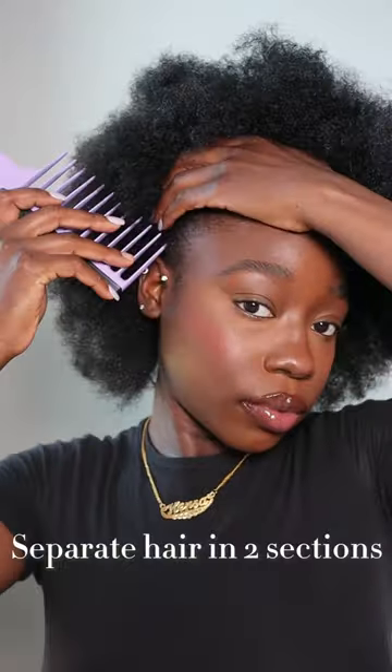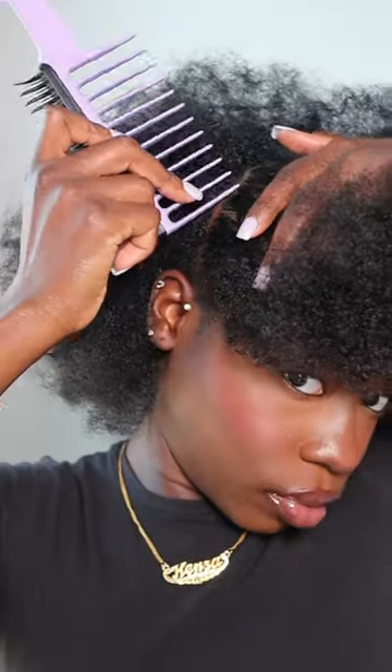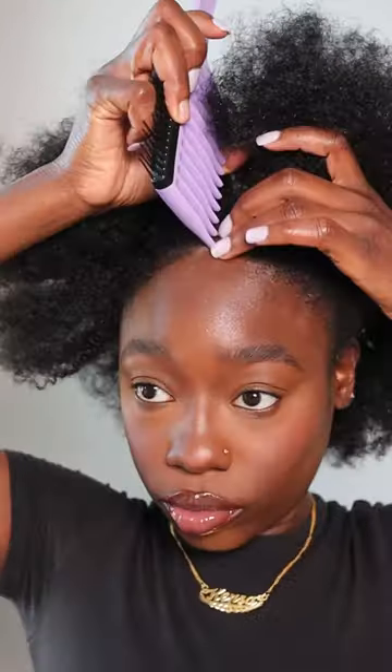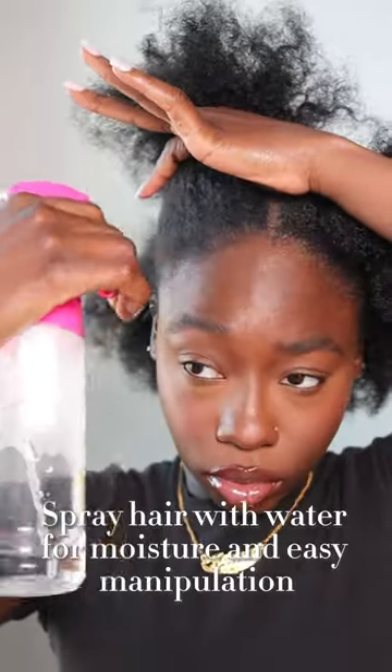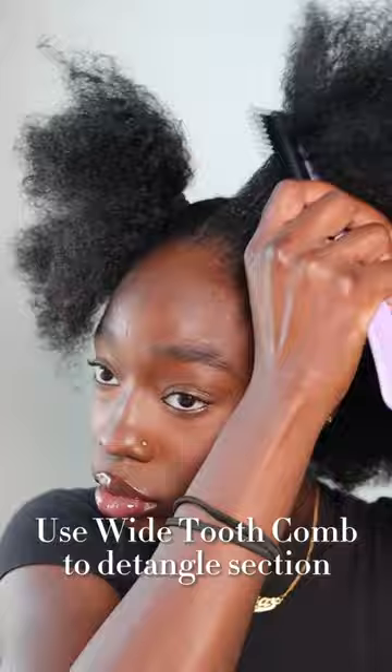Spring is around the corner, so I'm going to be wearing my natural hair a lot more. I put out my spray bottle and my wide tooth comb from Tangle Teaser and decided to do my signature afro, but then I decided I want to try something else. We are adding space buns today.